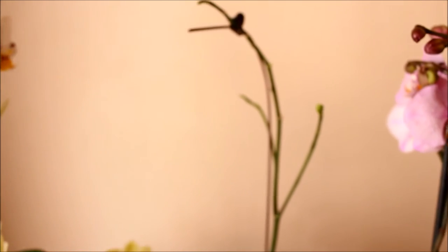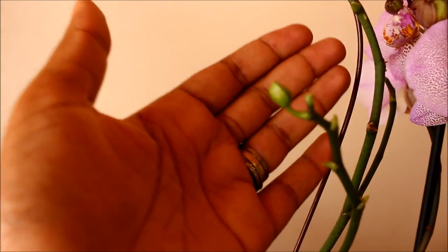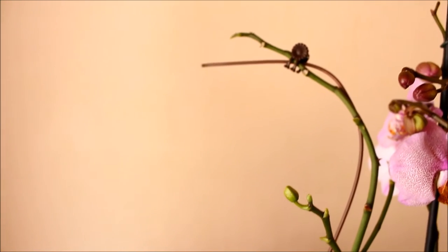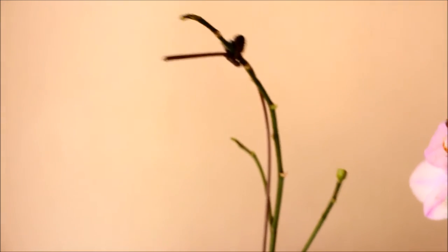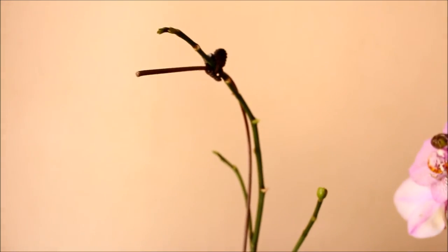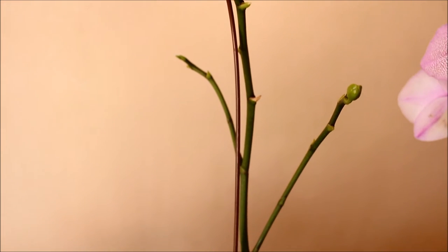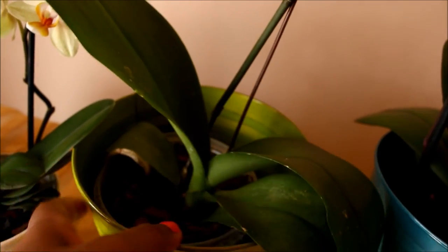The other Phalaenopsis I'm happy to report is one that I repotted recently. There is a video on my channel where I showed how I repotted this one and one of my Oncidiums, and I'm very happy to report that it is now in bud. I decided not to cut the spike off when I was repotting it and I've been rewarded with a bud. It's got three growing tips, and I think each of these growing tips may result in a bud for me. This will be nice, just extending the blooming time of this Phalaenopsis, and it has a nice upright leaf — it's settled in nicely to the new potting medium.